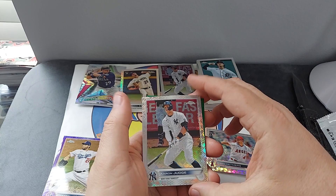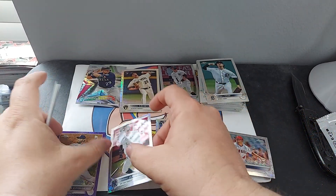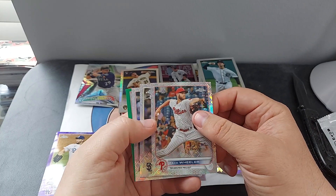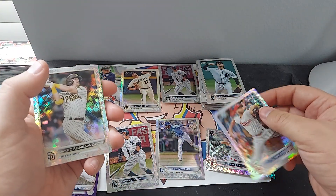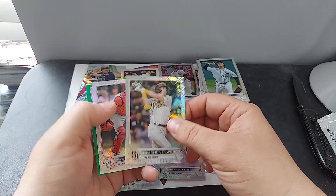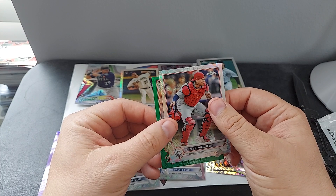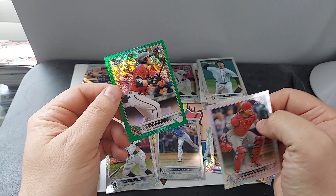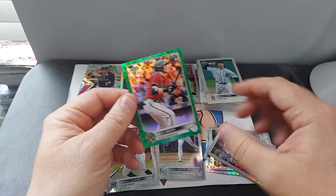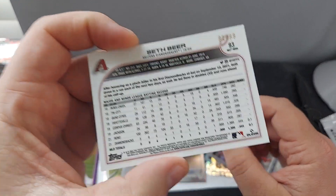Aaron Judge Logo Factor — that is cool. Zach Wheeler. Jake Coninworth. This is a Diamondback. Seth Biner, and this is numbered out of 99.